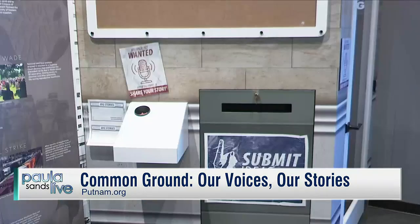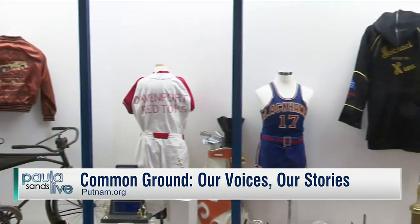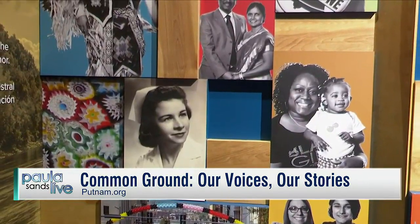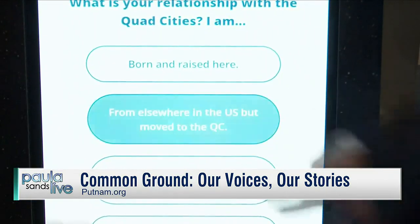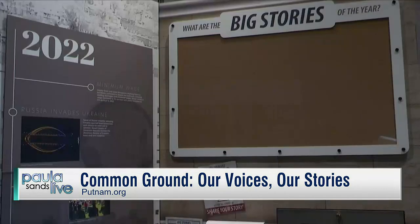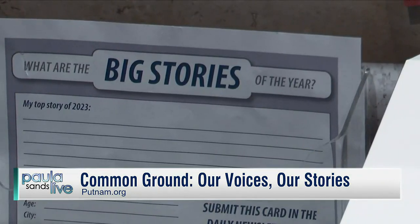These other things we're looking at right now, Scott — tell me what we're seeing here. What you just saw there was the storytelling booth and the recent history section where you, as the visitor, are asked to submit your top news story of the year, because the last five years are always represented in the exhibit. We take suggestions from the public and it will help decide what 2023's timeline should look like.